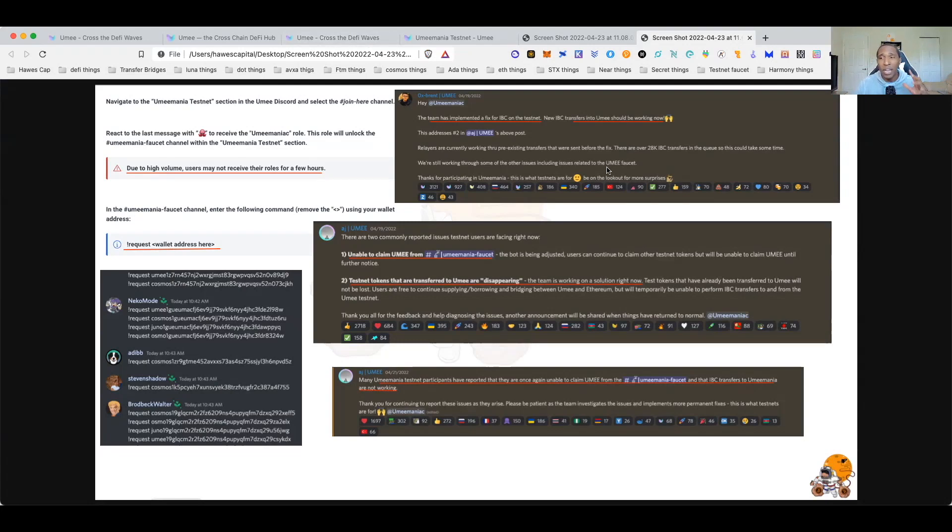Be aware that whenever you watch this video, if the testnet is still live, it does have issues. The faucet has been having issues — people unable to claim tokens, requesting for all four addresses but only receiving tokens for one. If that happens, just wait 12 hours, go back, repaste the address, and you should be able to get tokens.